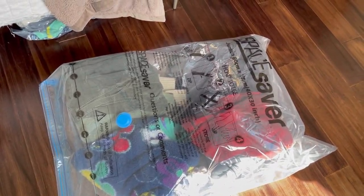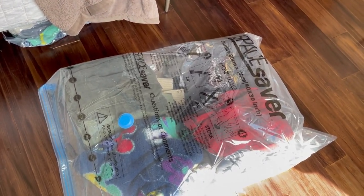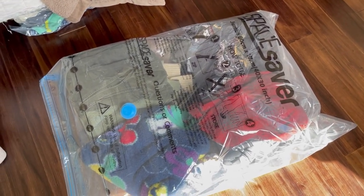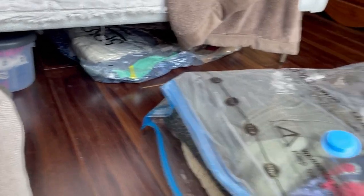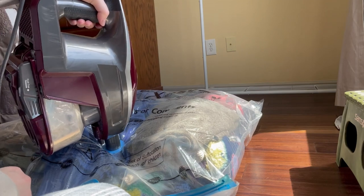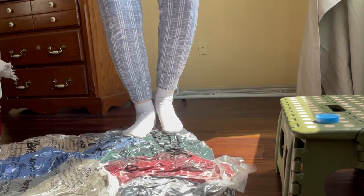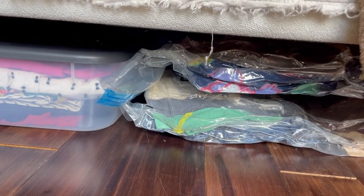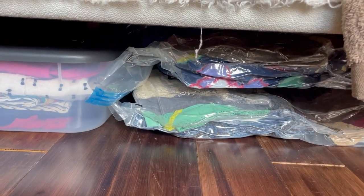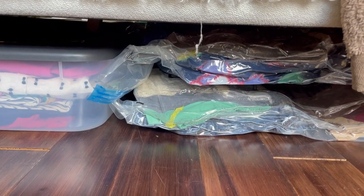These are the space bags I use - they're a lot bigger. I get the jumbo size because it makes the most sense for me. They're by the brand Space Saver and I got them on Amazon, so I'll leave them linked down below - they were very affordable. I just vacuum them and stick them under my bed. I can fit two of these stacked under my bed on each side, which takes care of all mine and my husband's winter stuff during summer, and our summer stuff during winter.